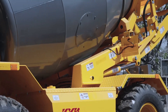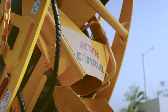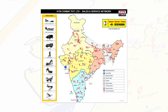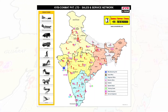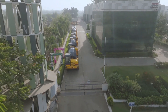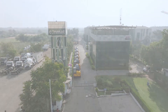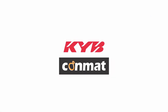With rugged design, low fuel consumption, ease of operation, and less maintenance — leading to better payback and excellent after-sales support — KYB CONMAT self-loading mixers are the most trusted and accepted in the market. Experience the pinnacle of efficiency and innovation in the construction equipment industry with KYB CONMAT.